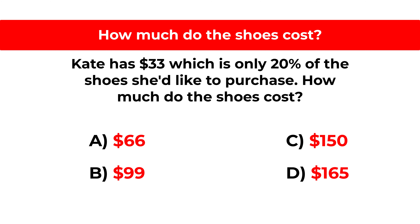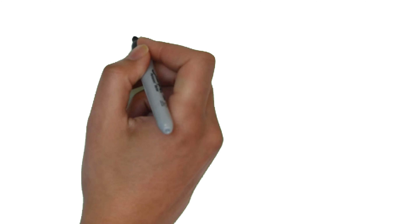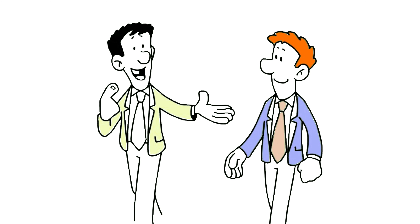Can you calculate the answer? Give yourself 10 to 15 seconds, maybe 20 to 30 seconds, depending how well you are with math and percentages. Ready or not, let's go ahead and get to the correct solution together.